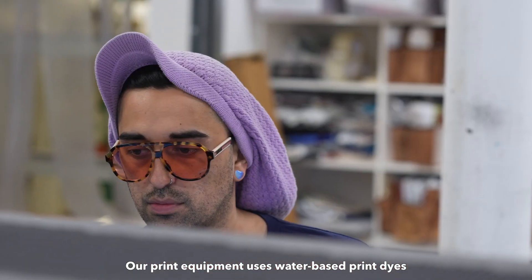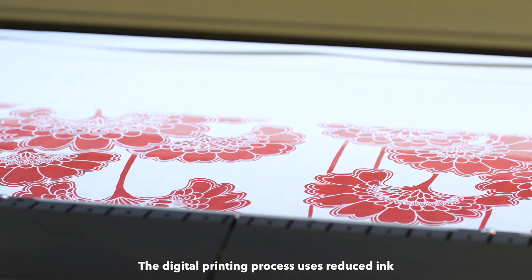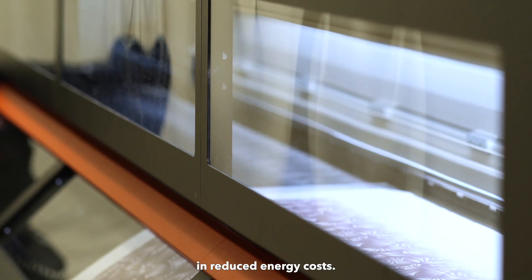Our print equipment uses water-based print dyes that are environmentally safe. The digital printing process uses reduced ink and water levels, saving almost 95% of water and 75% in reduced energy costs.